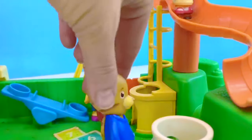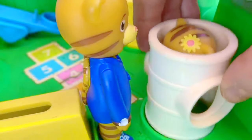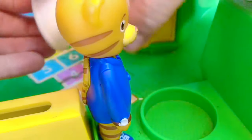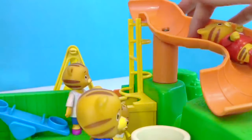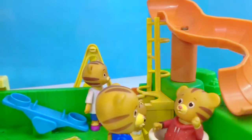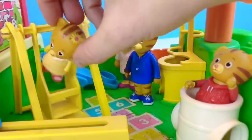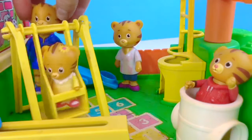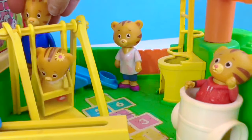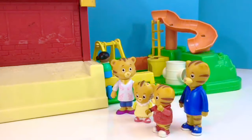Dad Tiger waits at the bottom for her and she lands in the white barrel below. Now it's Daniel Tiger's turn to go down the slide — only one Tiger down the slide at a time. There's one more thing to do before they leave: it's the yellow swing. Baby Margaret hops in and Dad Tiger pushes her.